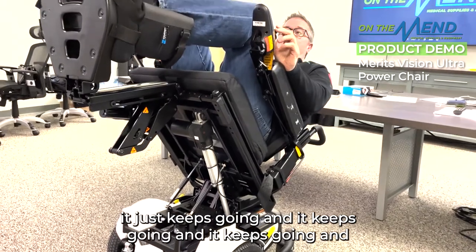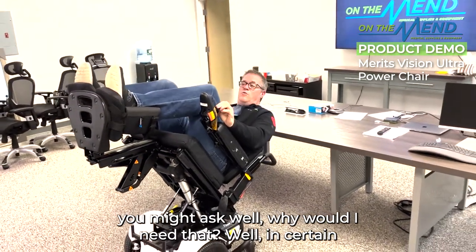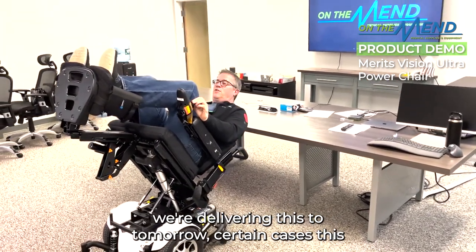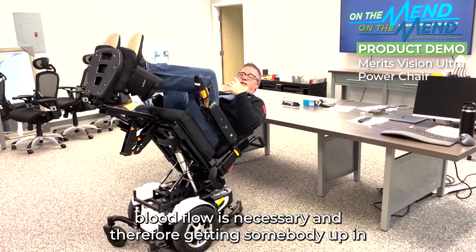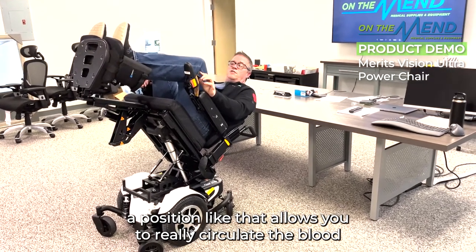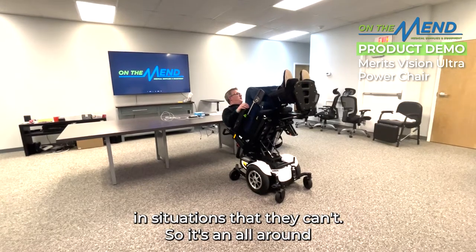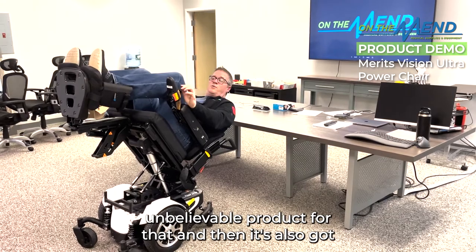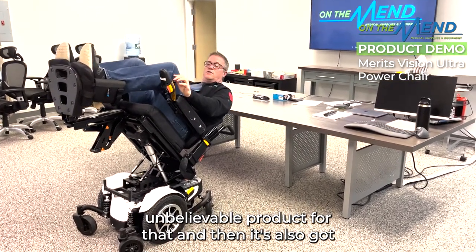You might ask: why would I need that level of tilt? Well, in certain cases — and this chair is configured for a gentleman we're delivering to tomorrow — blood flow is necessary, and getting somebody up in a position like that allows you to really circulate the blood in situations where they can't do it themselves. It's an all-around unbelievable product for that.